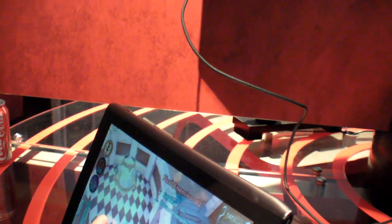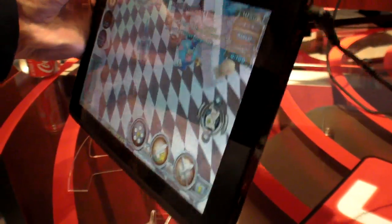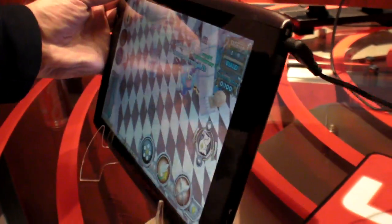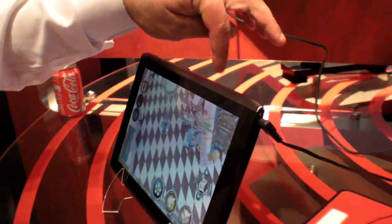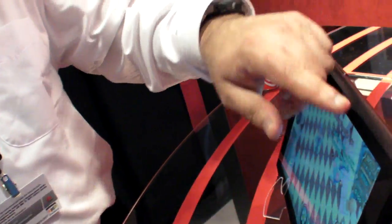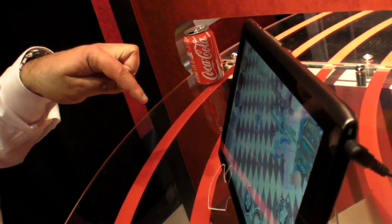This is an Acer tablet with a Tegra 2 processor in it, and the LTE is built in. It's got a SkyCross MIMO 2x2 antenna and a ZTE LTE modem. SkyCross made a custom-built antenna for this one.